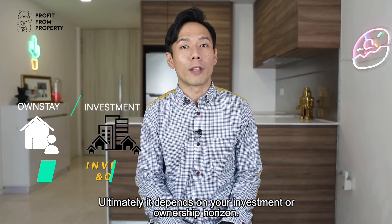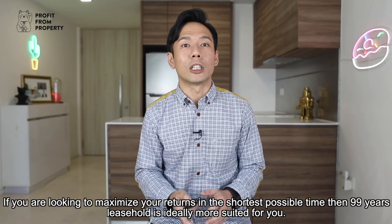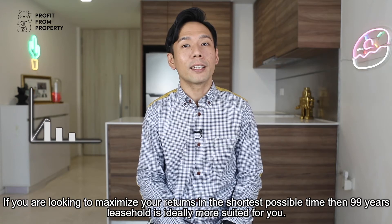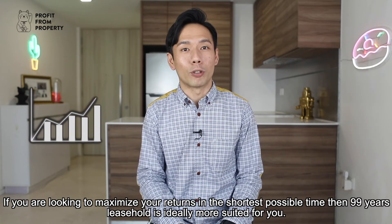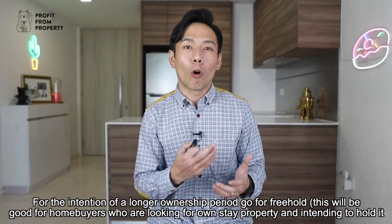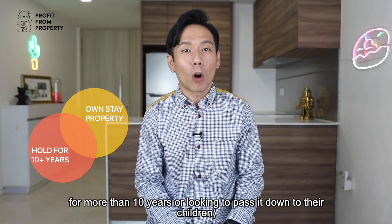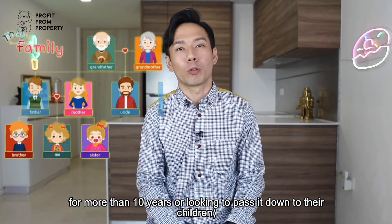Ultimately, it depends on your investment or ownership horizon. If you are looking to maximise your returns in the shortest possible time, then the 99-year leasehold is ideally more suited for you. For the intention of a longer ownership period, go for freehold. This will be good for homebuyers who are looking for own-stay property and intending to hold it for more than 10 years, or looking to pass it down to their children.